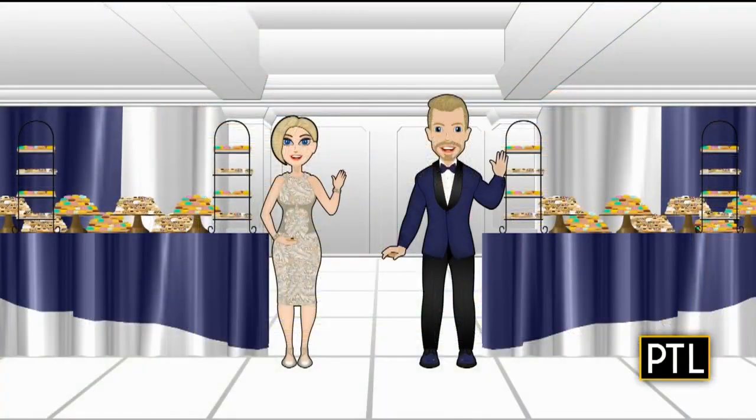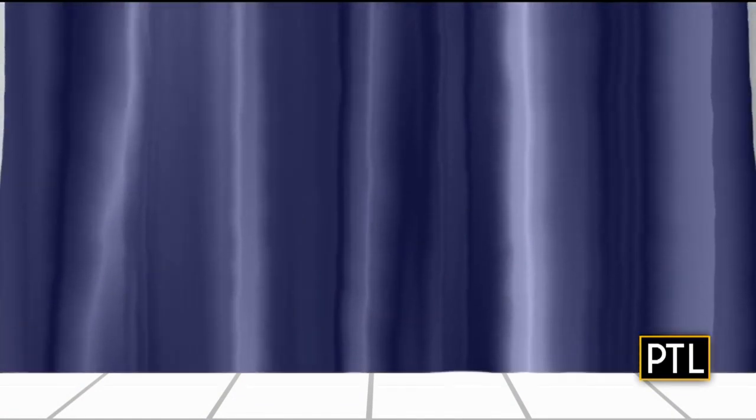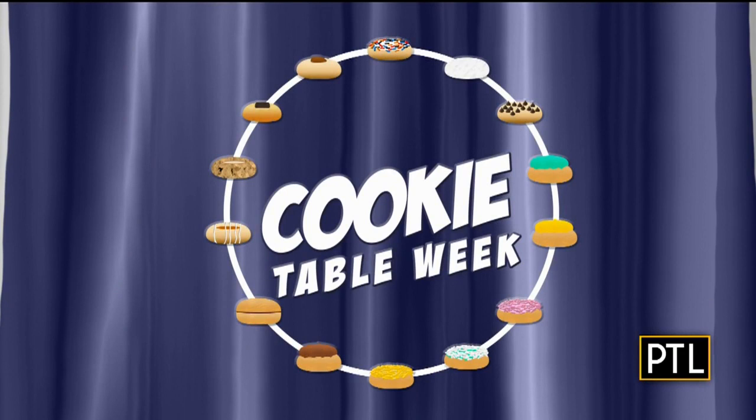Keep watching here for more cookie recipes and tips as we continue Cookie Table Week on PTL. Tomorrow we're decorating sugar cookies with royal icing. Thursday is pizzelle and gayettes day. And Friday we make Italian peach cookies — a big hit on cookie tables.